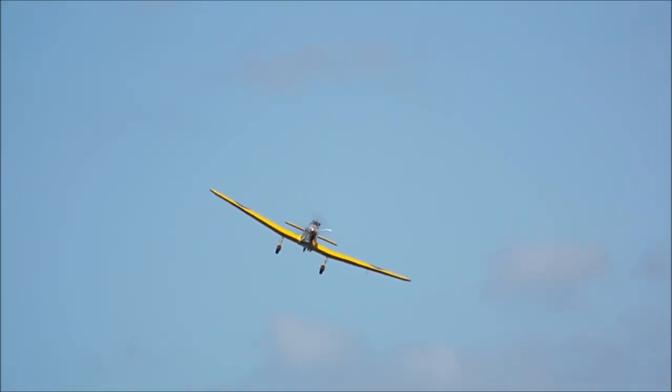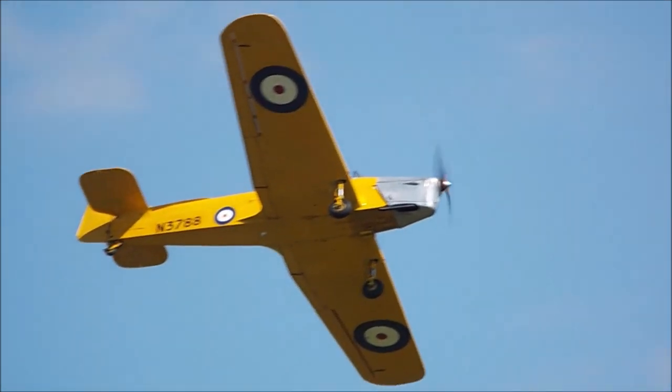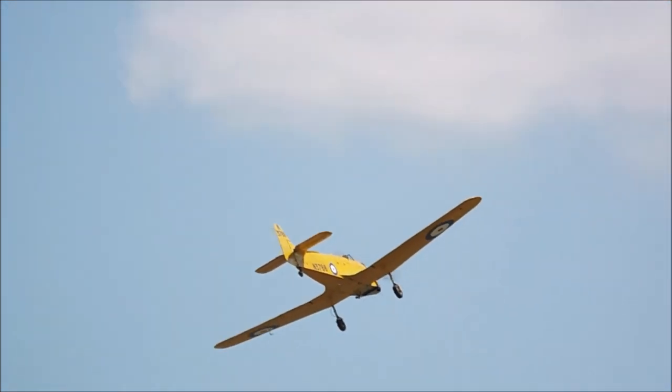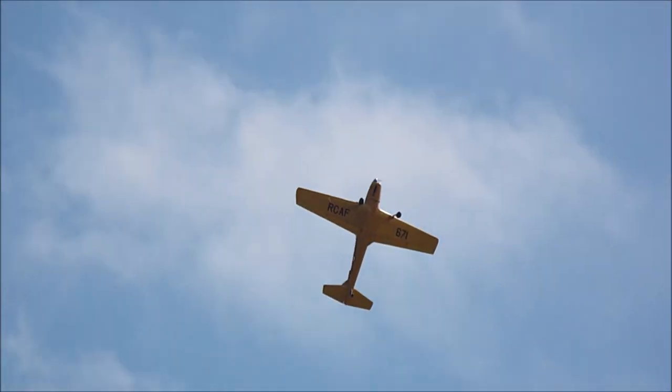And here are the speeds — very, very similar. We've got the Chipmunk speed at 120 knots at sea level. The Magister then — they basically took what worked and built it into the aircraft.